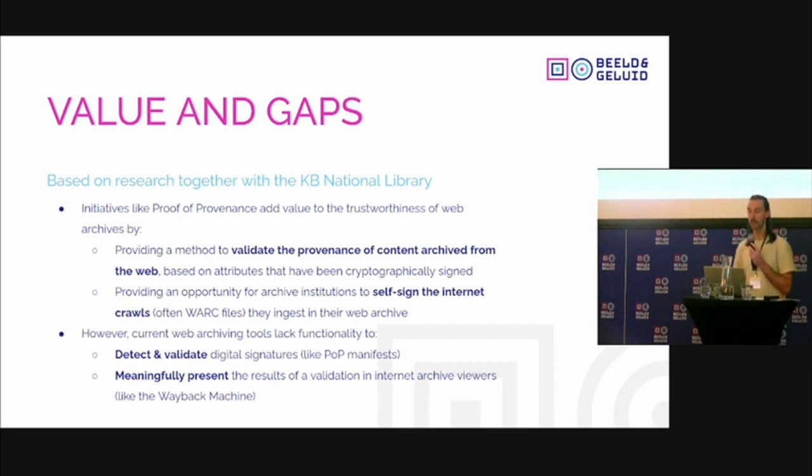Looking at the current web archiving tool sets we use in practice, there are important gaps that don't currently allow us to realize these values in our daily practice. We would need to add mechanisms to detect and validate these embedded digital signatures in HTML pages, which is currently lacking from popular web crawlers we use to create our web archives. It is also very important to meaningfully represent what it means that verifiable provenance information is attached to an archived web page — and we need to distinguish which level of validation we are giving to content. We are not saying the content is correct; we are saying it verifiably came from a certain signee. That distinction needs to be reflected in tools like the Wayback Machine.